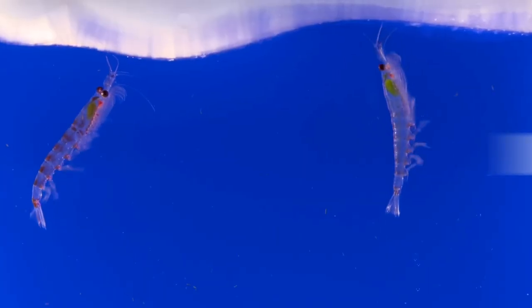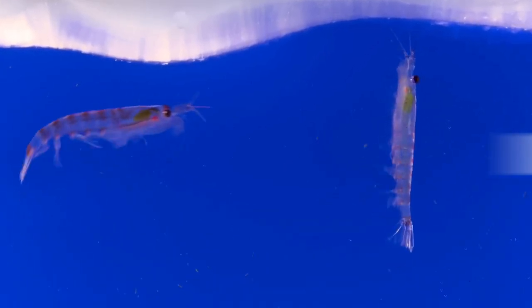Antarctic silverfish. The Antarctic silverfish is an icefish species that are truly pelagic in the Antarctica waters, meaning they live in the upper layers of the open sea.